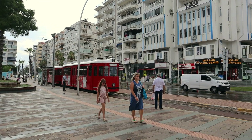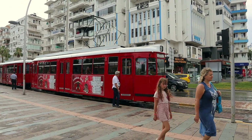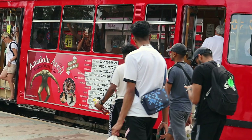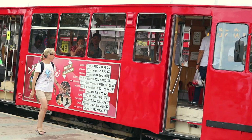A tram system forms part of the public transportation network in Antalya. Just look at this red vintage tram. Your journey by tram will cost around 3.5 to 4 Turkish Liras.